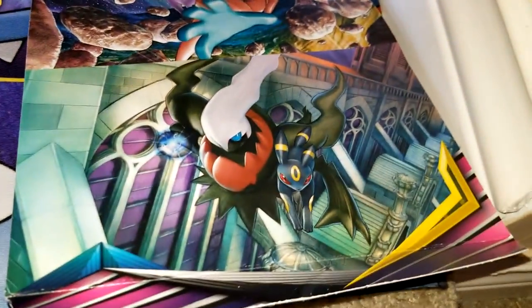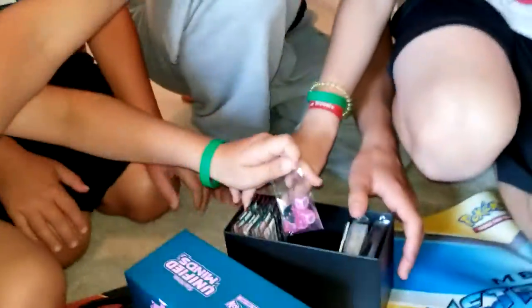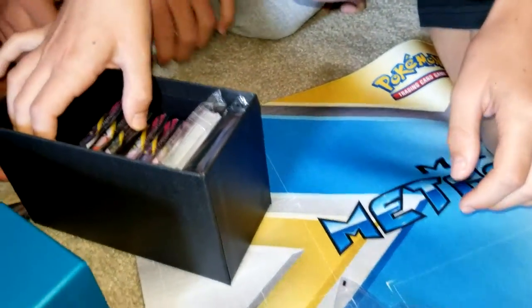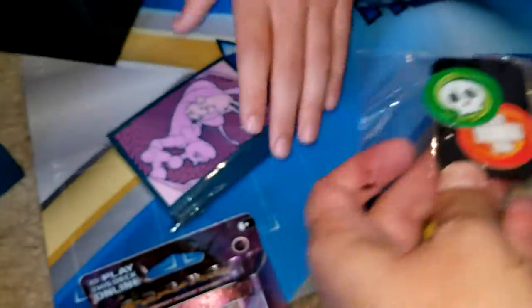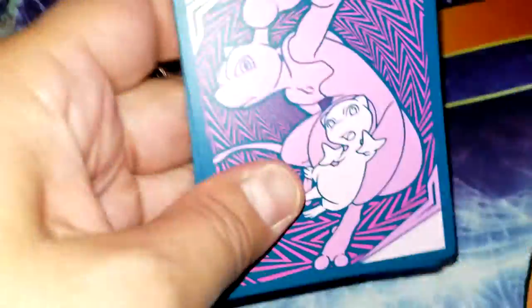And on the bottom we've got Darkrai and Umbreon. Let's dig in — that looks sweet. First we've got some dice — they're colorful, like Mewtwo. We've got a code card, cases, counters, and energies. We've got barriers and dividers. And then eight packs and sleeves.